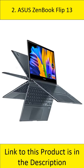At number 2: Asus ZenBook Flip 13. The ZenBook Flip 13 is an ultra-slim convertible laptop with a 13.3-inch FHD display. It features an Intel Core i5 processor, 8GB RAM, and a 512GB SSD.